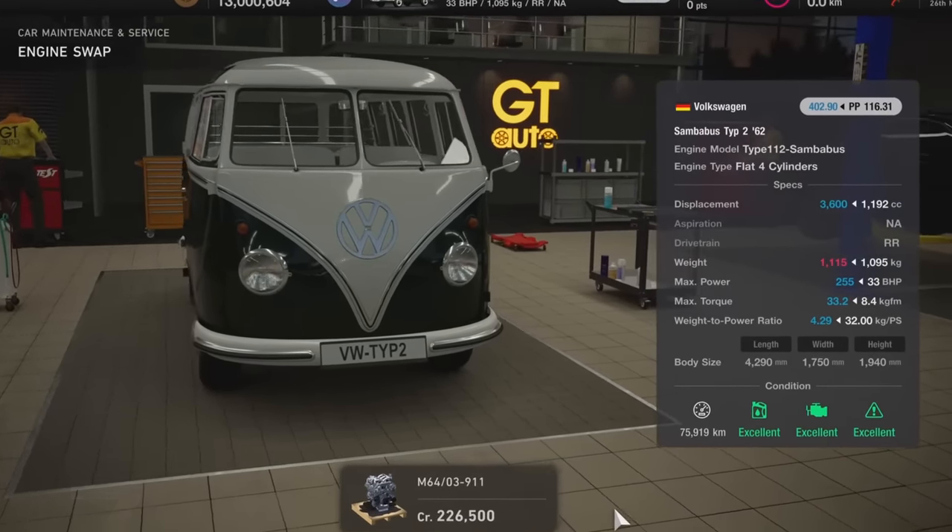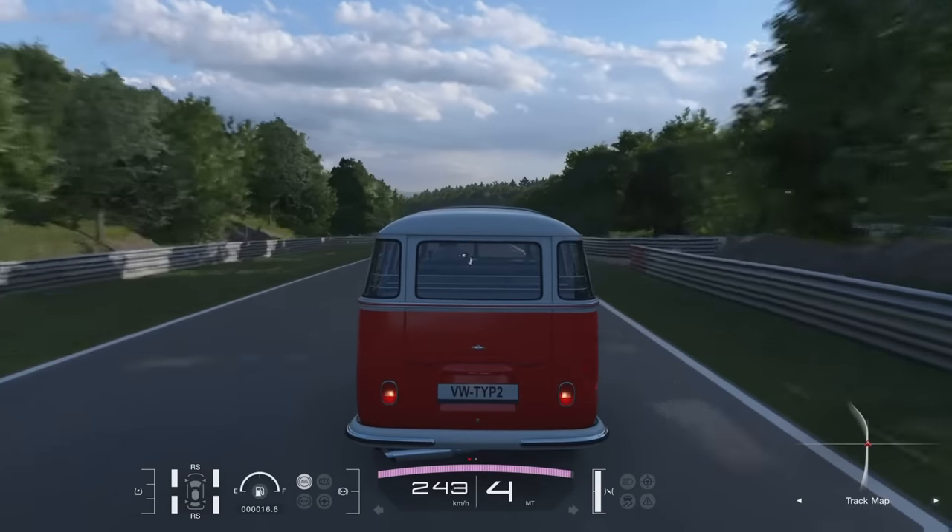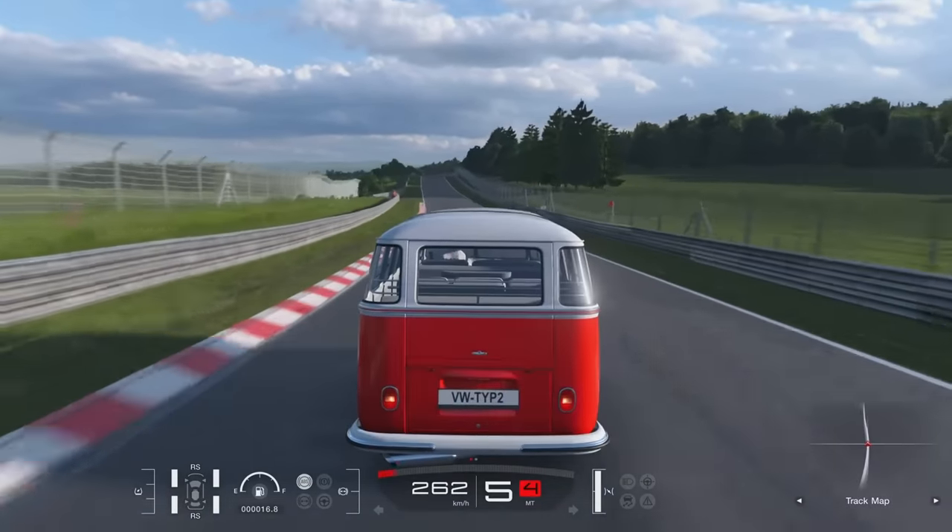Number 7 is an absolute must-have, because who doesn't want a 450hp, 300km/h Samba Bus going on the Nordschleife?